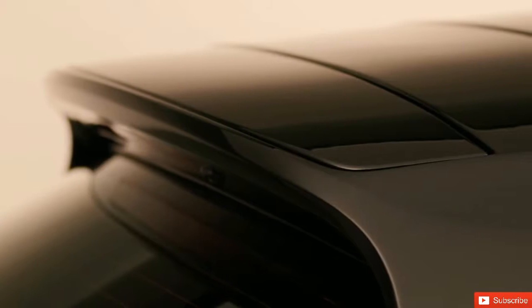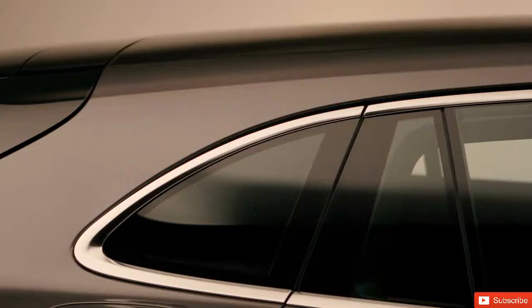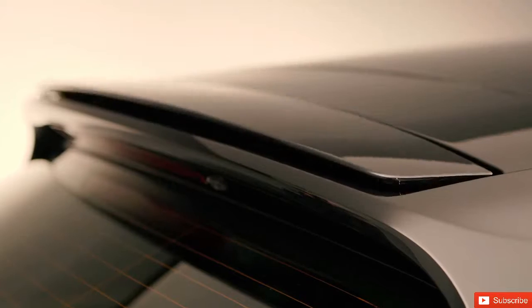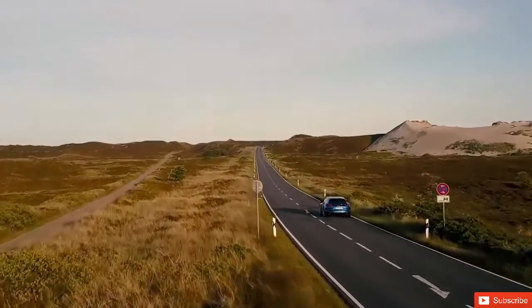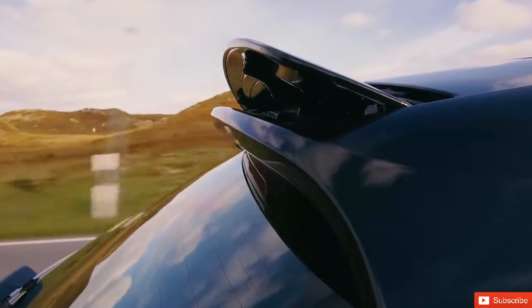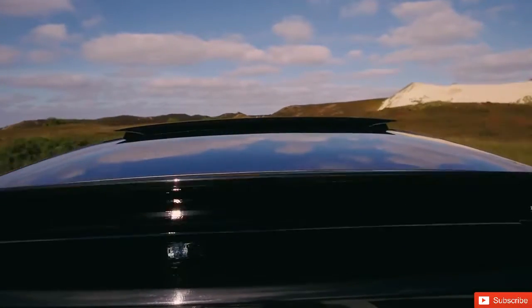Another new feature at the rear of the vehicle is the spoiler. Here, we have an adaptive roof spoiler. When the roof is closed, it ensures that the downward thrust is adjusted optimally at all speeds. When the roof is open, it's extended even further to compensate for the lift generated by the turbulence.